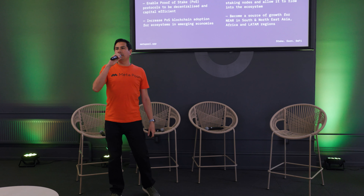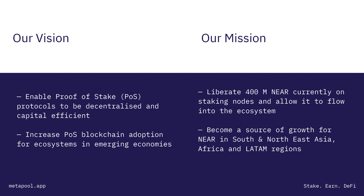Hello, everybody. My name is Claudio, one of the co-founders of Metapool, the first liquid staking solution on Near and Aurora. Our mission is to help proof-of-stake protocols become more capital efficient and, more importantly, decentralized.